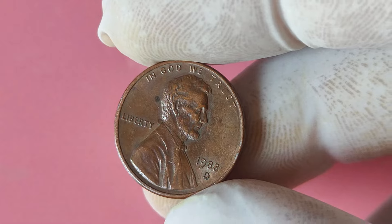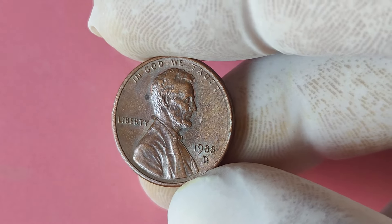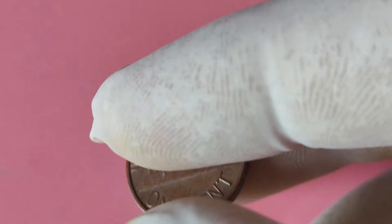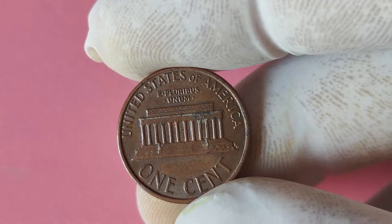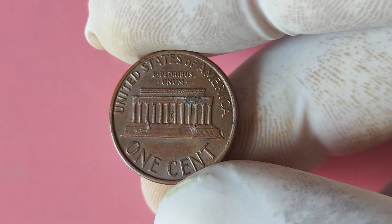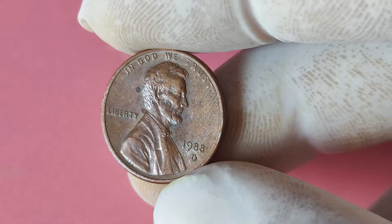Now let's talk about the 1988 Lincoln penny with a D mint mark that could potentially make you a millionaire. This copper-plated coin was minted in Denver, hence the D mint mark, and is part of the long-running Lincoln cents series that has been in circulation since 1909. The obverse features a bust of Abraham Lincoln, while the reverse showcases the iconic Lincoln Memorial. What sets this 1988 D penny apart is a possible error in the minting process — there are rumors in the numismatic community that a small number of these coins were accidentally struck on silver planchets instead of the usual copper ones.